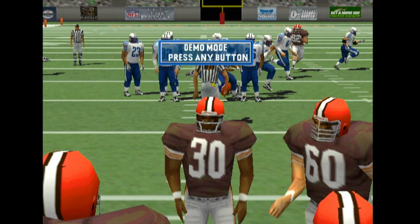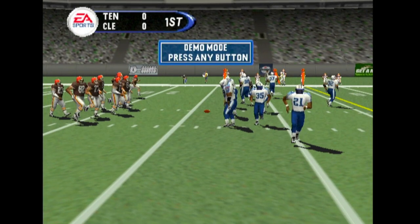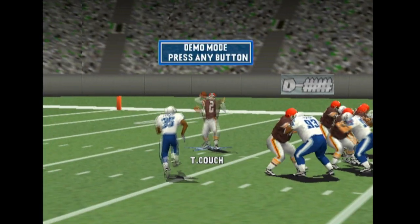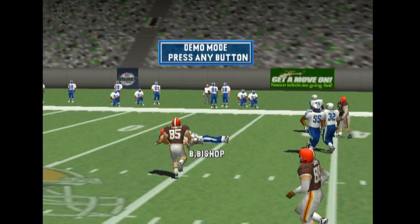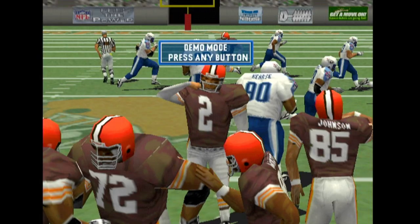First and ten. Ball on the 26-yard line. Pass is right — the pass is intercepted.